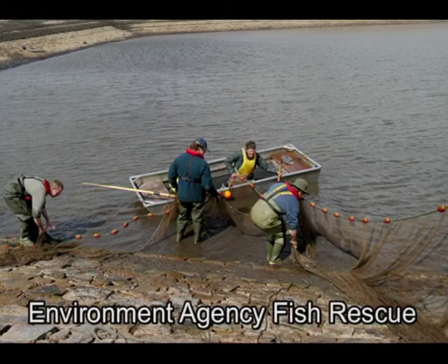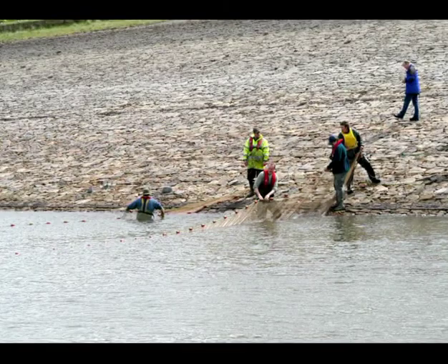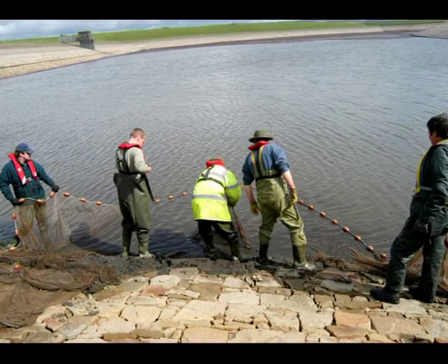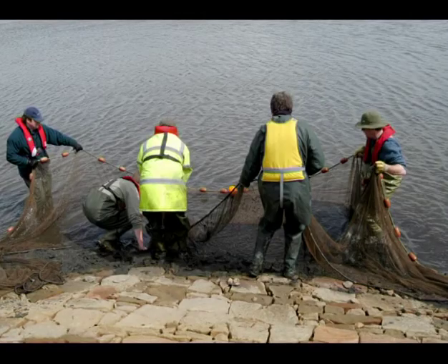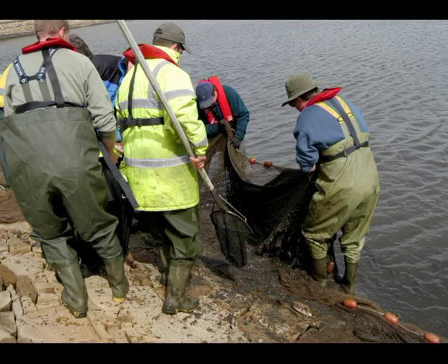Anglers obviously prefer the restocking option. The problem, however, has long been that to get suitable fish for restocking means taking them from another stretch of water, often equally deserving of keeping those fish for itself. But following privatisation of the water industry back in the 1980s, the government decided to tackle the dilemma through the development of techniques for the large-scale production of hitherto unfarmed species, such as barbel, tench, roach, dace, carp and chub.